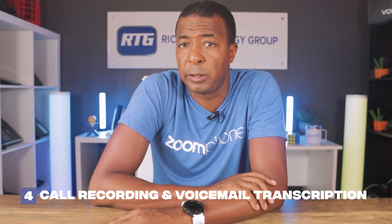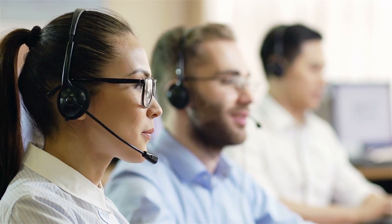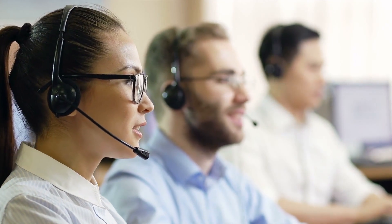Coming in at number four is call recording and voicemail transcription. Zoom Phone allows users to record important calls for future reference or training purposes. Additionally, the platform supports automatic call transcription, making it easier to review and search for specific information within recorded calls. This feature is particularly valuable for compliance and legal purposes, as well as for quality assurance in customer service interactions and agent training scenarios.